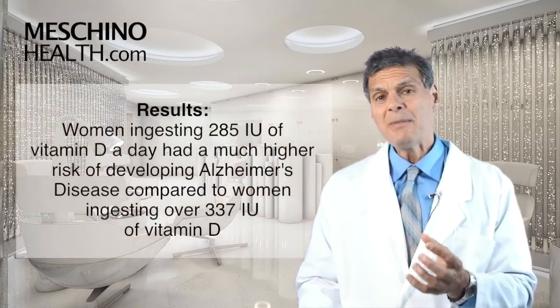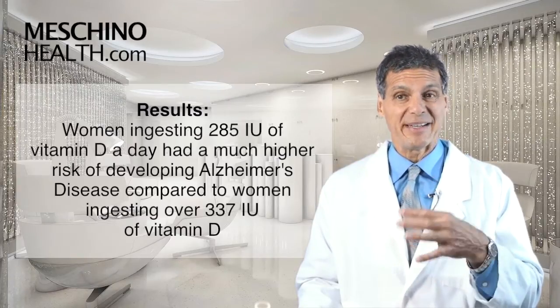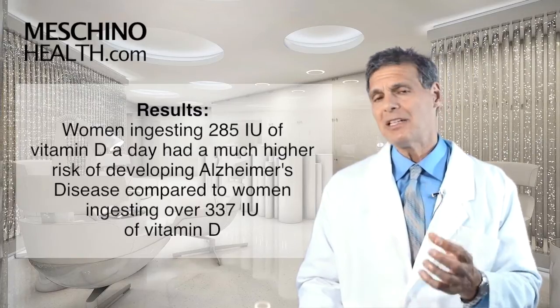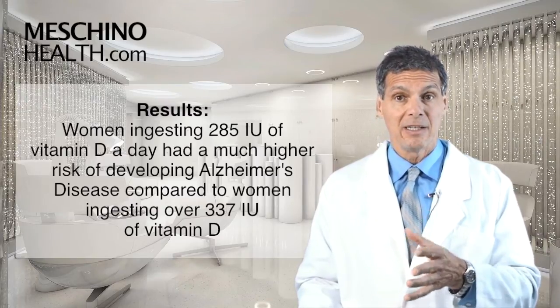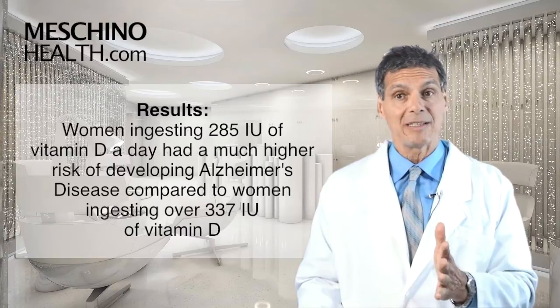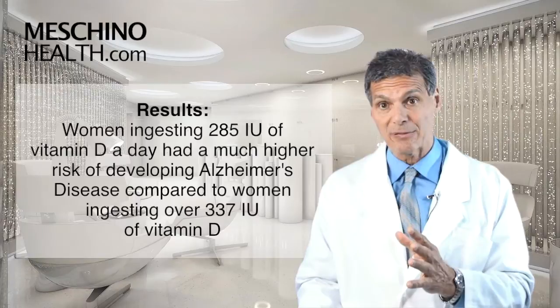What the researchers found was that women ingesting 285 international units of vitamin D on average per day had a much higher risk of developing Alzheimer's disease during those seven years, compared to women ingesting more than 337 IUs of vitamin D each day on average.